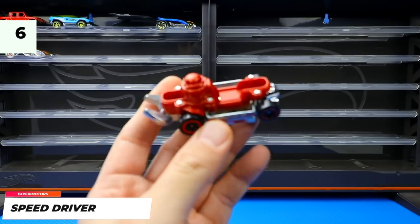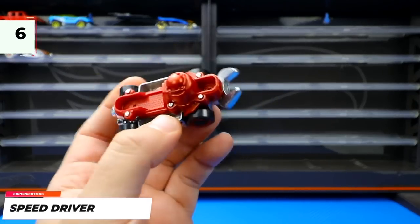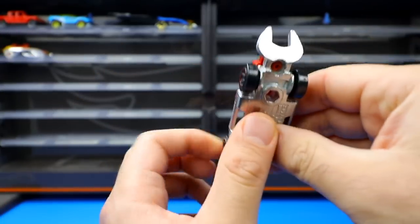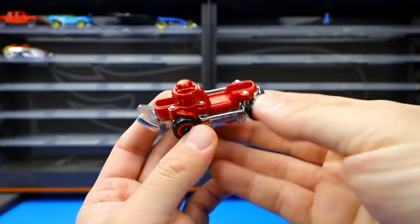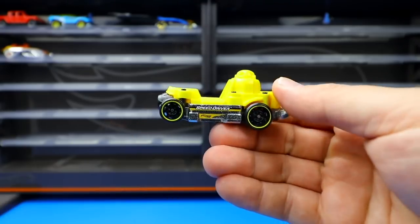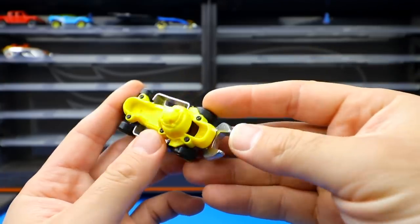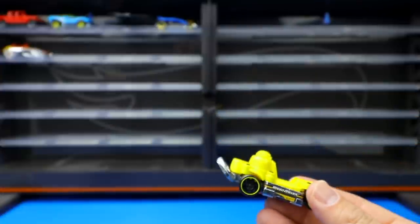The last one from the Xperia Motors series is the Speed Driver, which has a wrench on it that you can actually use as a real-life wrench — a very unique design. It was recolored in yellow, keeping the same wrench feature, and is just an incredibly unique Hot Wheels design.